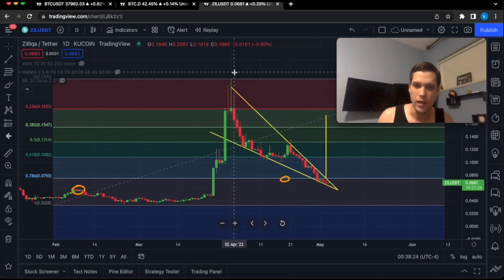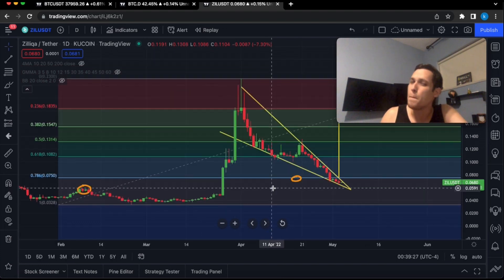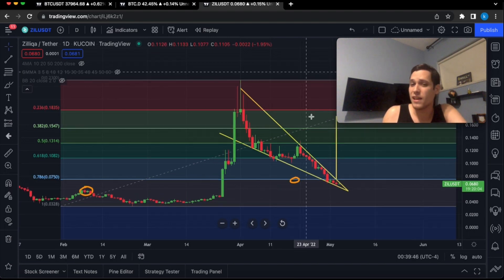Hello guys and welcome back to another huge Silica market update. Urgent message: is Silica about to pump massively? Today I'm going to take a look at Silica, Bitcoin, and also the Bitcoin dominance. Make sure to watch the entire video because I believe we are about to head into massive volatility.